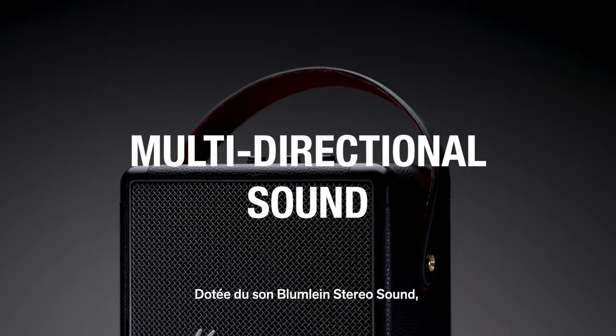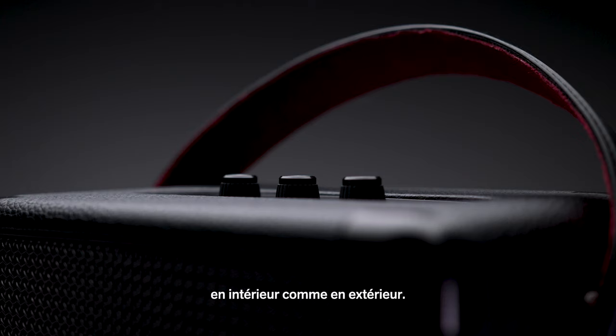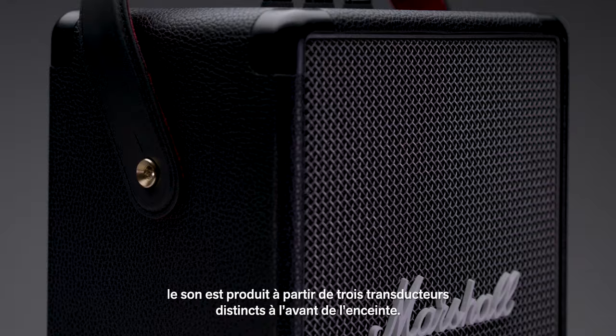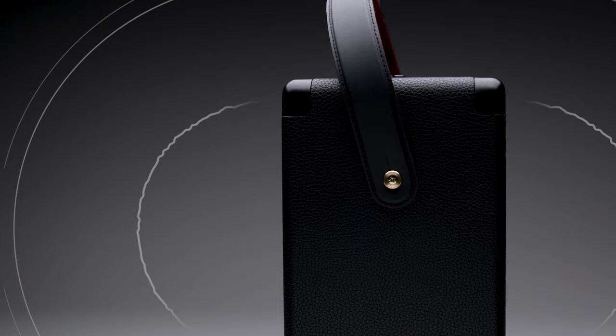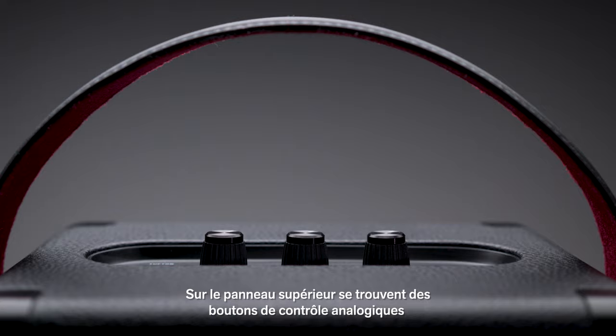Utilising Bloomline stereo sound construction, this speaker produces a multi-directional experience that will immerse you in your music, indoors or out. Tufton is engineered as a three-way system, producing sound from three separate drivers at the front of the speaker. An additional mid-range driver is located on the rear of the speaker. This configuration produces a clear and articulate sound across all frequencies and gives the listener a true 360-degree stereo sound experience.